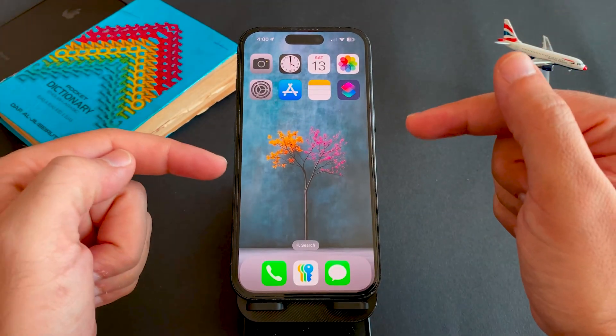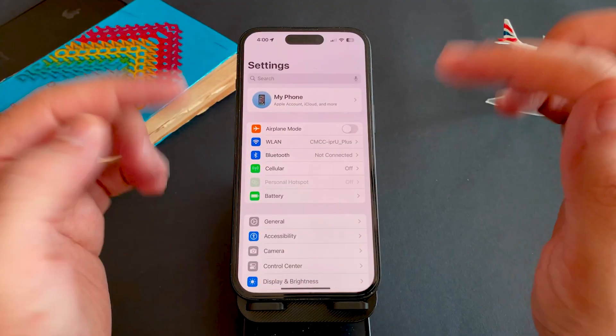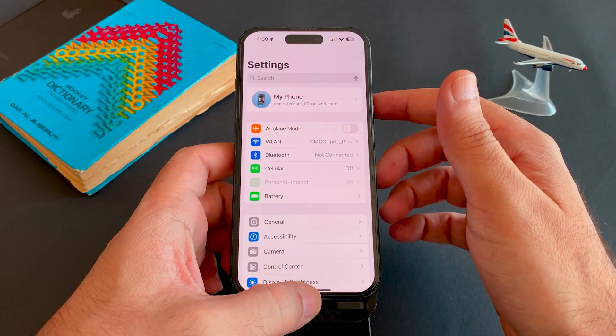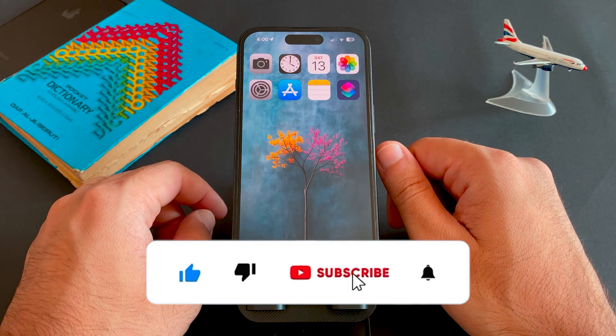So don't rush — doing these steps first will save you headaches later. If you found this helpful, hit like and subscribe so you don't miss more iPhone tips and iOS update guides. Thanks for watching.